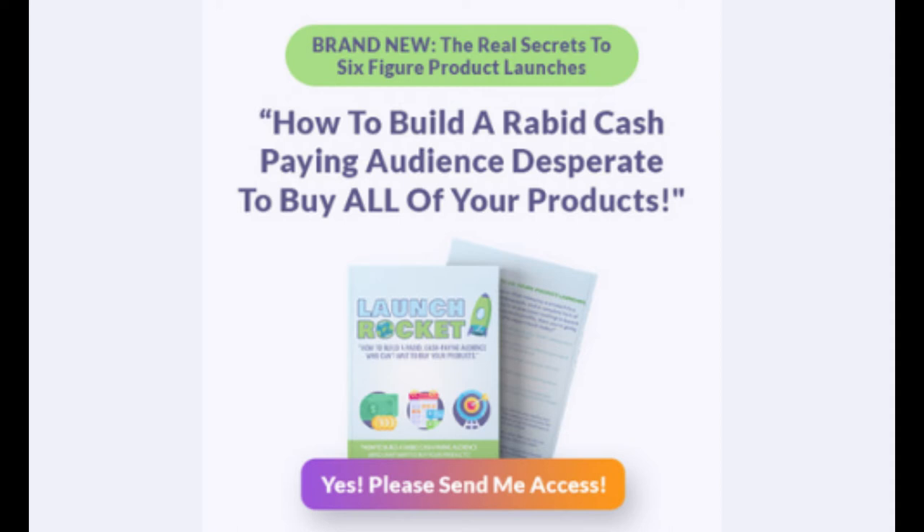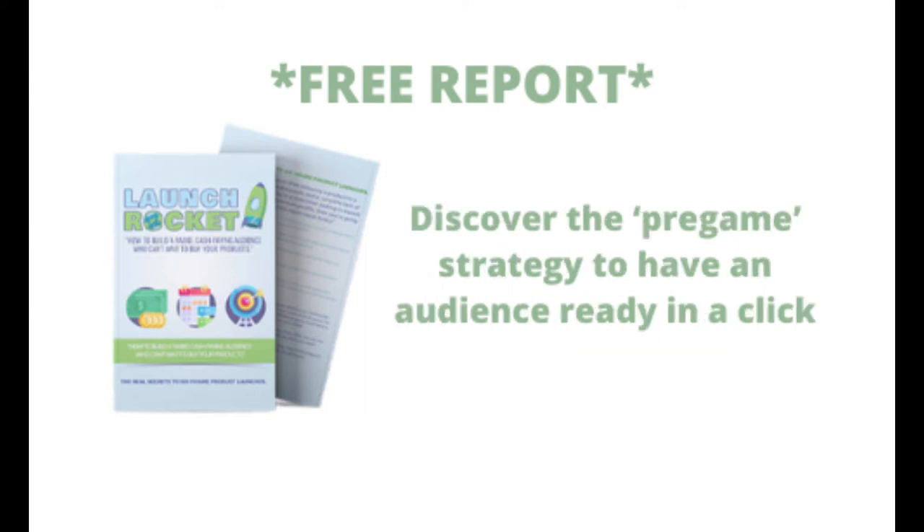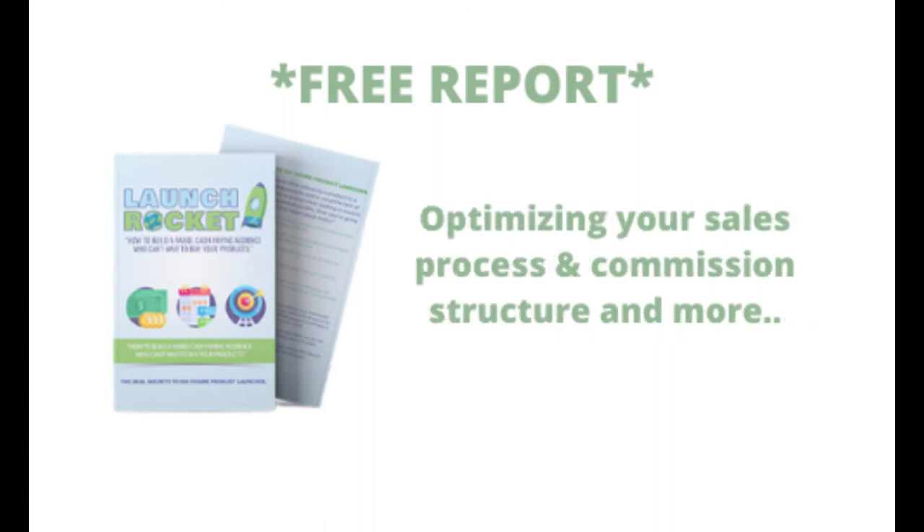Of course you'd like to know. So what I've done is I've put together this free report and inside the report, you'll find out the secrets to developing the perfect vendor affiliate relationships, discover the pregame strategy to have an audience ready in a click, optimizing your sales process and commission structure and more.